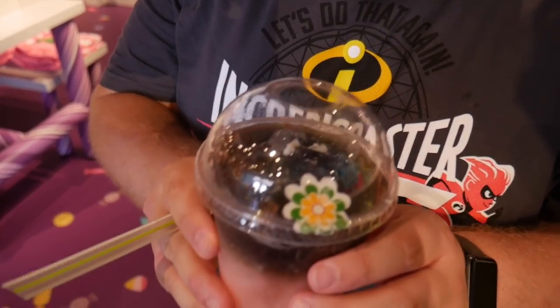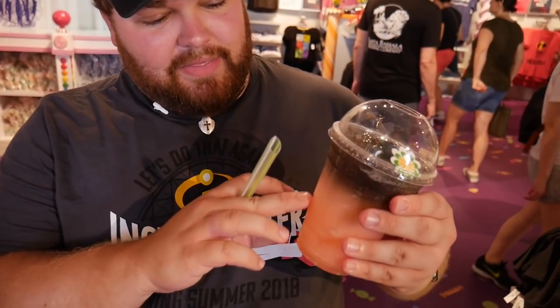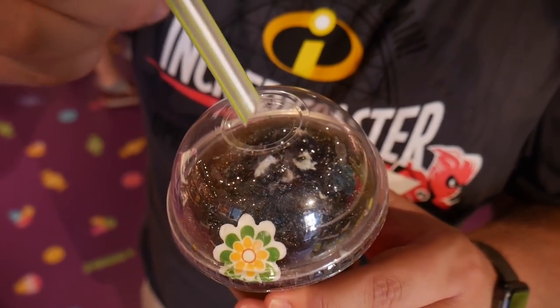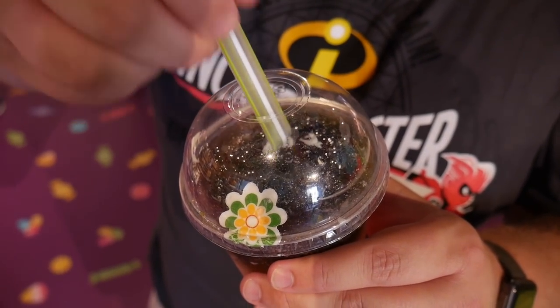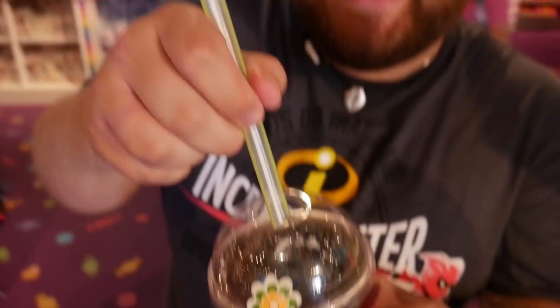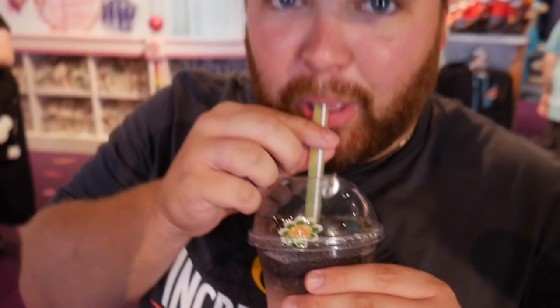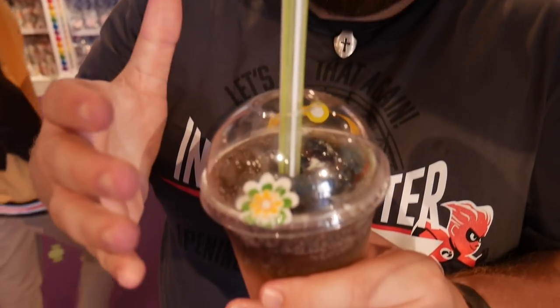They have these amazing slushy drinks — I got the Imaginary Pal. They put real cotton candy on the top of it. It's getting soaked up, but you touch it — it feels like cotton candy. I'm so excited to try this. Oh my gosh, it's so good! I found my new favorite sweet spot ever.